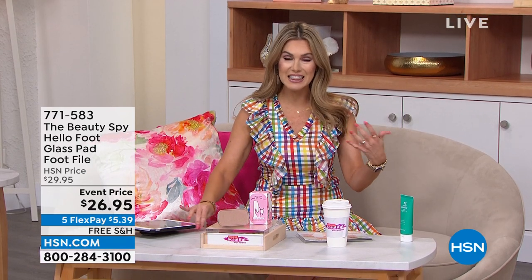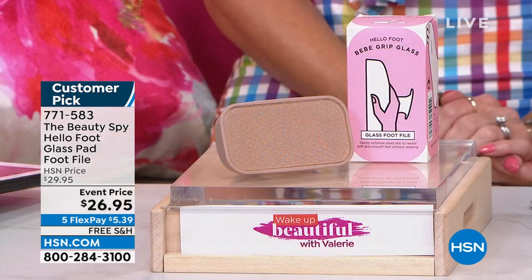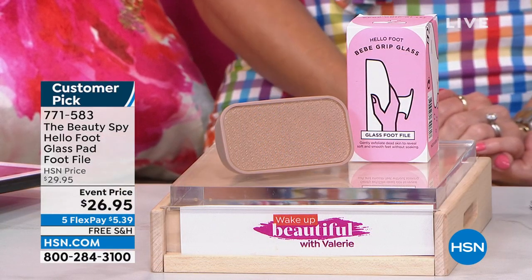I love celebrating Women's History Month this month with all of you. We are celebrating two years of Wake Up Beautiful, but there's another anniversary — the Beauty Spy has been here at HSN for five years. Happy fifth anniversary to the Beauty Spy. So I thought it was a perfect opportunity to bring in one of their newest, latest, and greatest technology-driven beauty tools — a beauty tool that every single person needs. This customer pick is called Hello Foot.